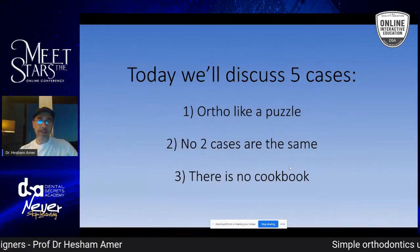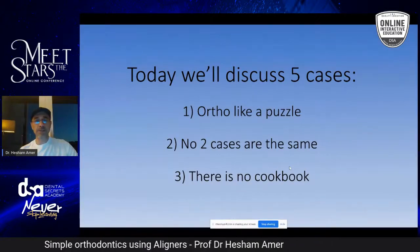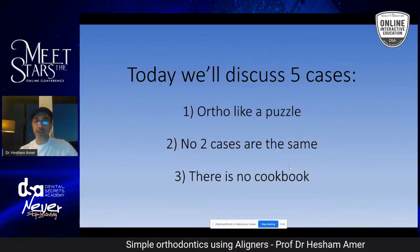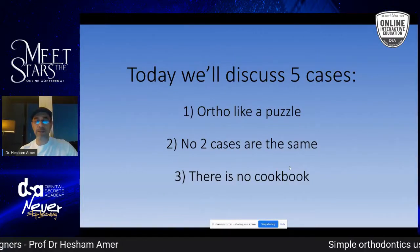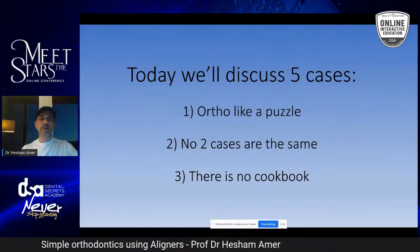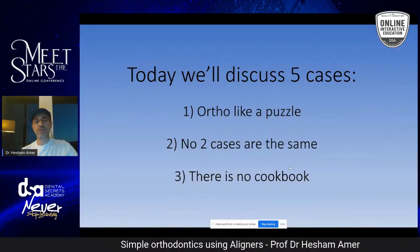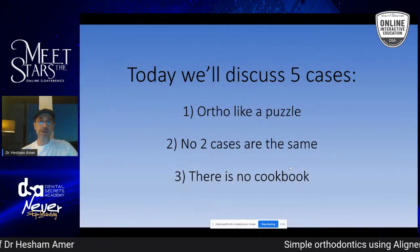We're going to discuss five cases in the next 20 minutes. Orthodontics is like a puzzle, so spend some time to figure it out. There are no two cases that have been treated similarly — I've been practicing for 25 years, and even twins sometimes don't have the same malocclusion. There's no cookbook for orthodontics, so if someone tells you one book covers all the cases you'll ever see, that's not true. The more courses you take, the more cases you do, the more experience you gain.